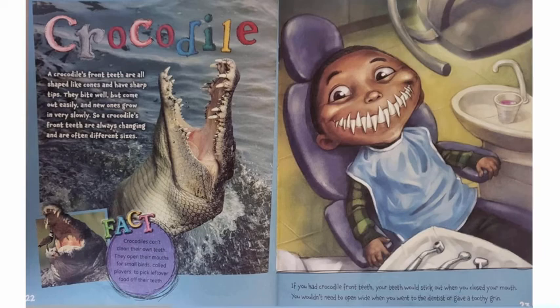Crocodile. A crocodile's front teeth are all shaped like cones and have sharp tips. They bite well, but come out easily, and new ones grow in very slowly. So a crocodile's front teeth are always changing and are often different sizes. Crocodiles can't clean their own teeth. They open their mouths for small birds called plovers to pick leftover food off their teeth. If you had crocodile front teeth, your teeth would stick out when you closed your mouth. You wouldn't need to open wide when you went to the dentist or gave a toothy grin.